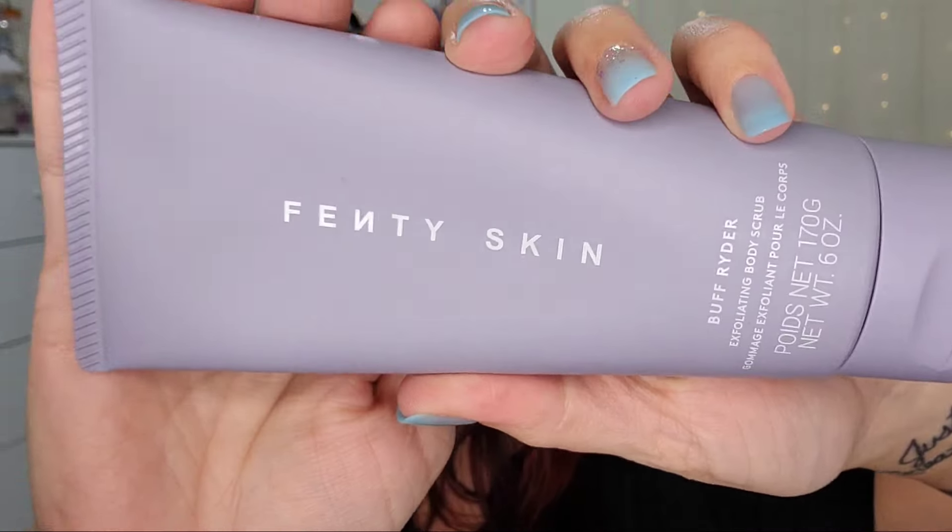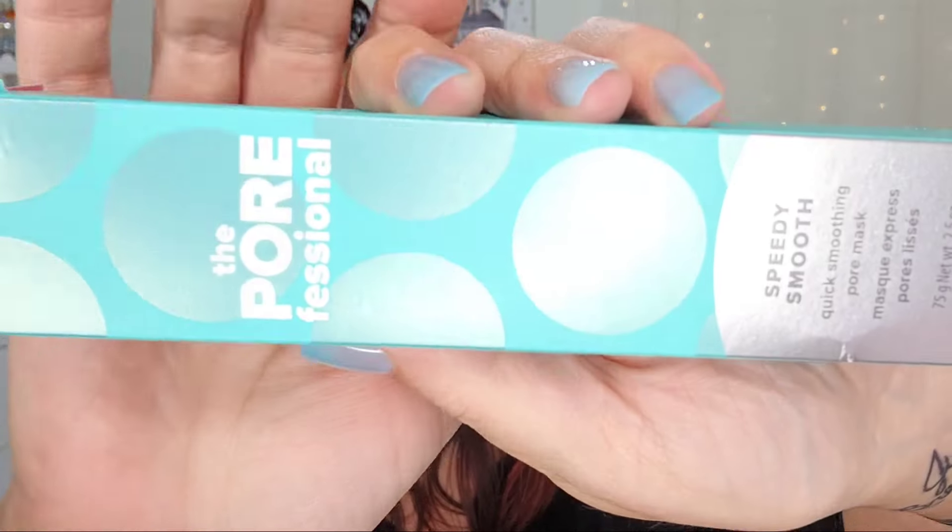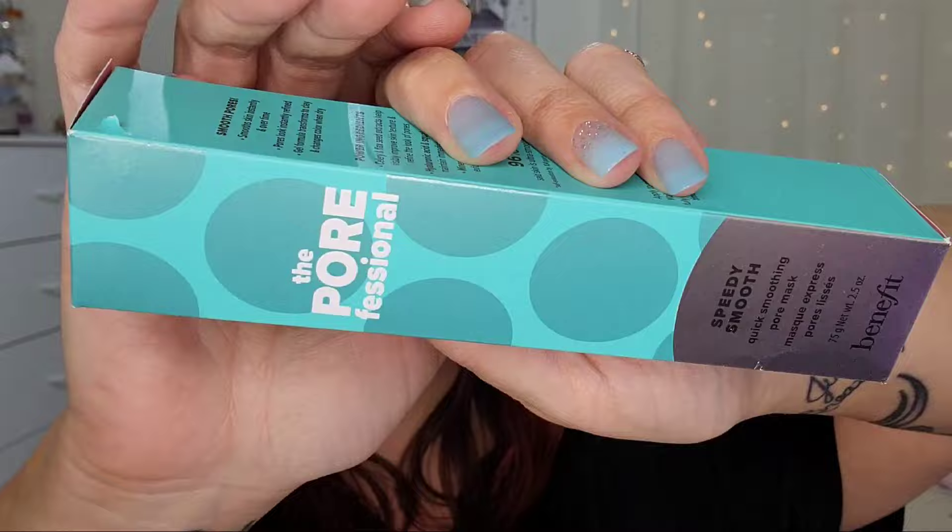First thing I'm seeing is the Fenty Skin Rough Rider Exfoliating Body Scrub — I am a huge fan of Fenty Beauty and Fenty Skin, love that. Next up is another Benefit product: the Benefit Speedy Smooth Quick Smoothing Pore Mask, of course full size.